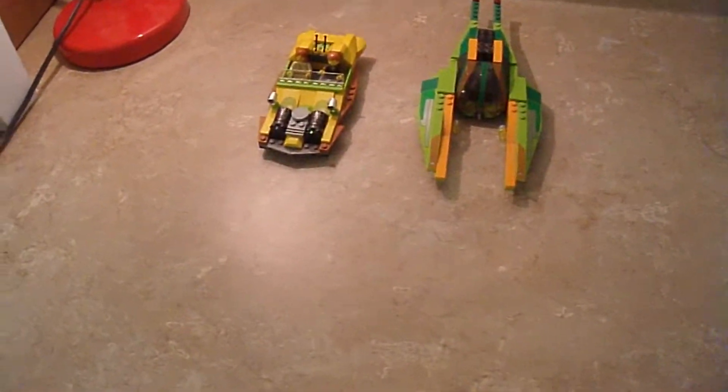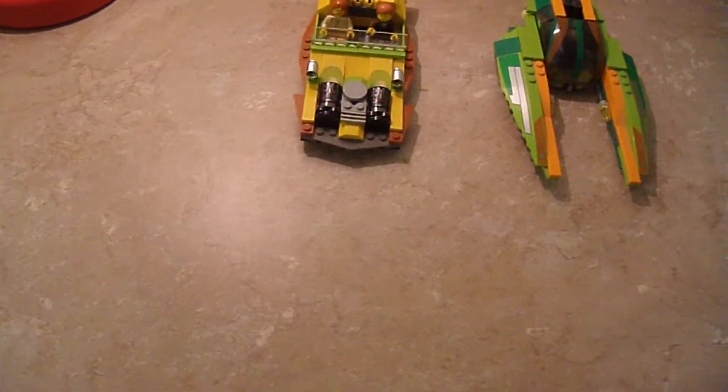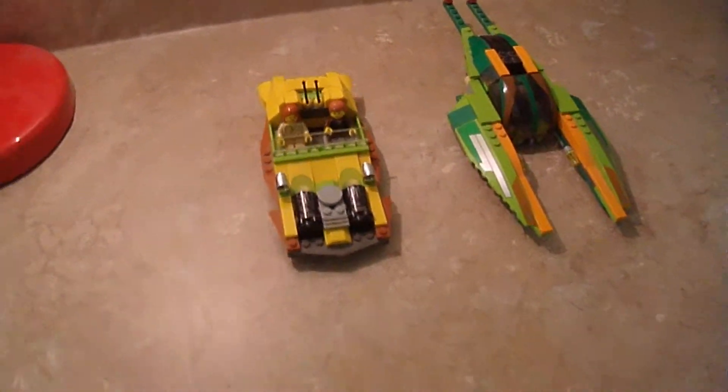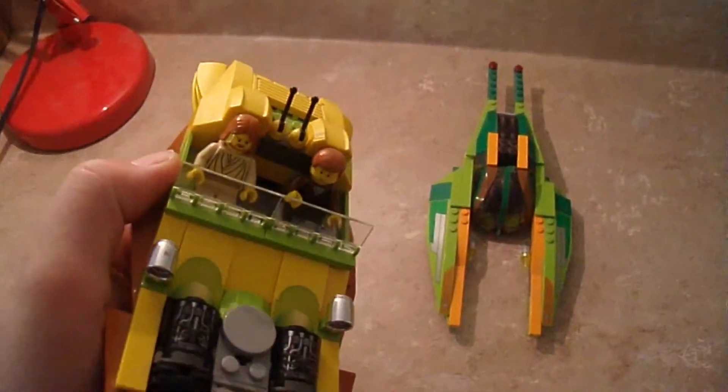Here today is the 2002 Bounty Hunter Pursuit. This set came out with the launch of Star Wars: Attack of the Clones. It's a pretty cool set — 253 pieces, and at the time it was $30 US. I got it for about retail price, around $35, so pretty close.